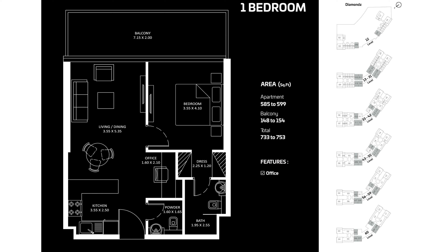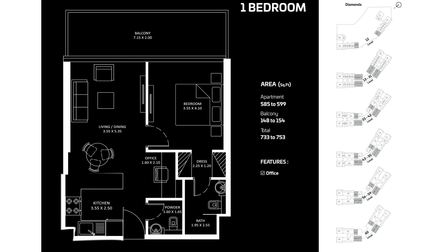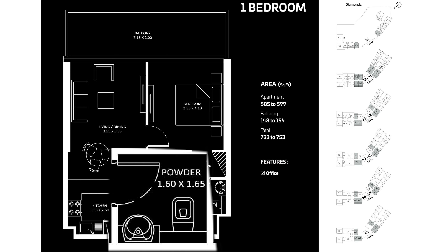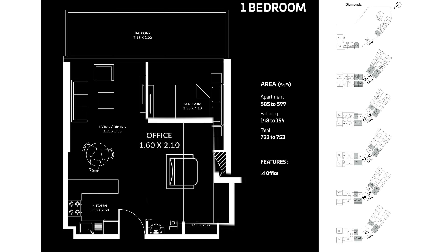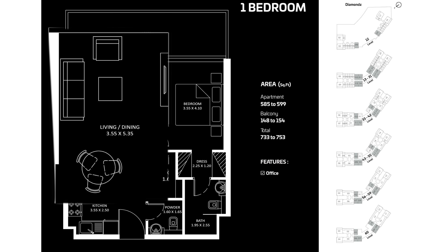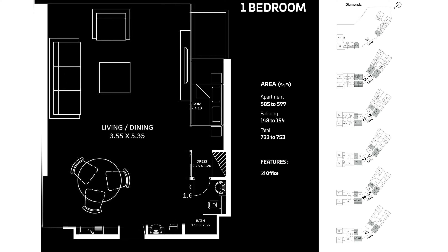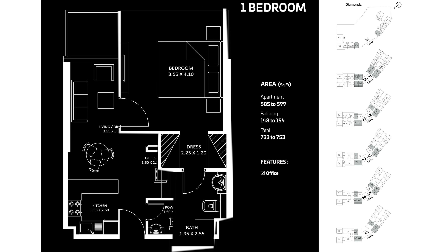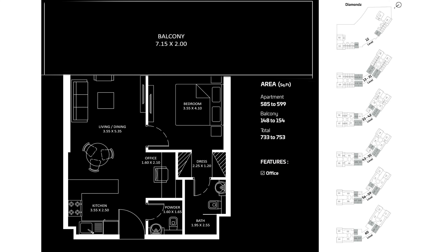The one-bedroom apartment is available on floors 12 to 31 and 33 to 60, with a size of 733 to 753 square feet. At the entrance, a kitchen is on the left and a store room on the right, then an office space, then living and dining area on the left. On the right, a bedroom with walk-in dressing room and attached bathroom. The balcony can be accessed through both the living room and the bedroom.